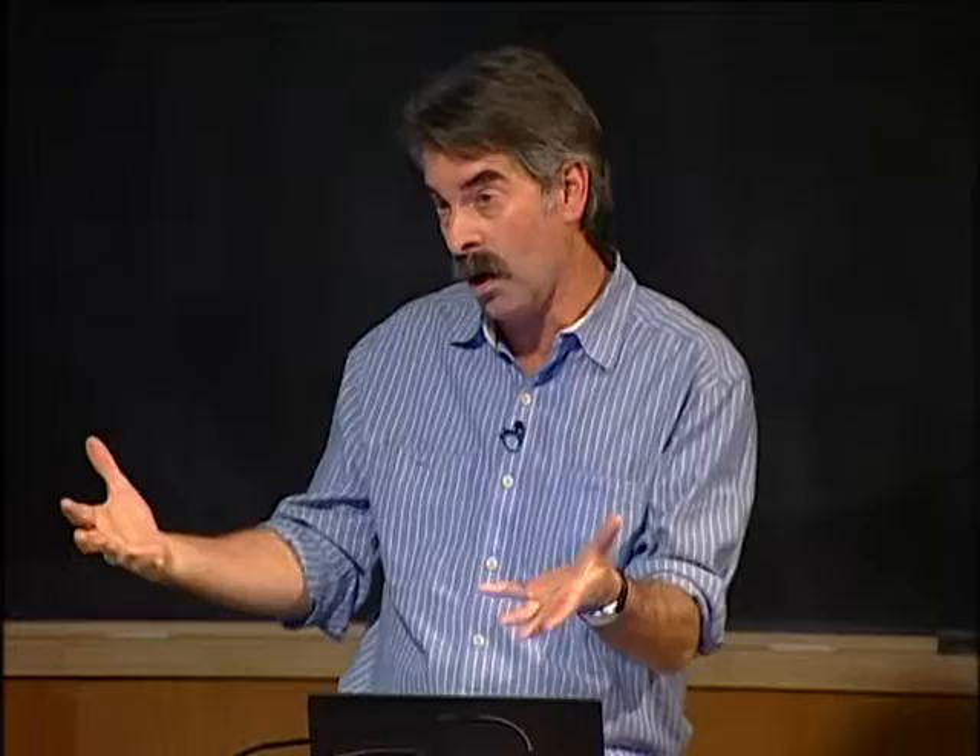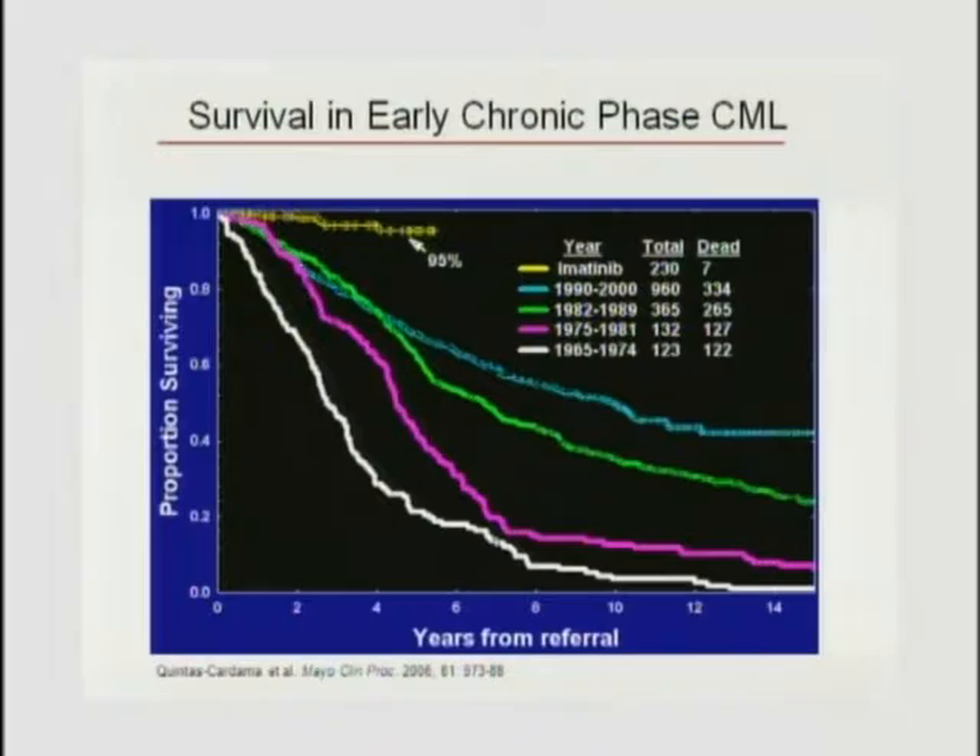This dramatic slide from MD Anderson shows different eras of CML chronic phase patients. The white curve is before any therapy. Then busulfan, hydroxyurea, interferon era, interferon with cytarabine, and then the imatinib era. This is an unbelievable change in the natural history of the disease through targeted therapy.